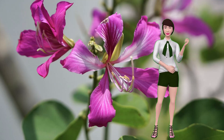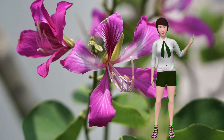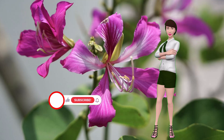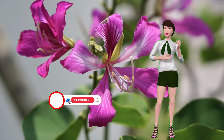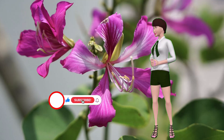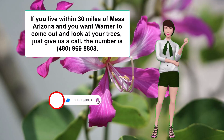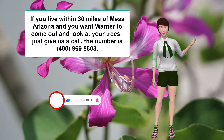Well, that's about it. I hope this helps you with your trees. Please subscribe to this channel and hit like, and if you live within 30 miles of Mesa, Arizona and you want Warner to come out and look at your trees, just give us a call — the number is 480-969-8808. Thanks and goodbye.